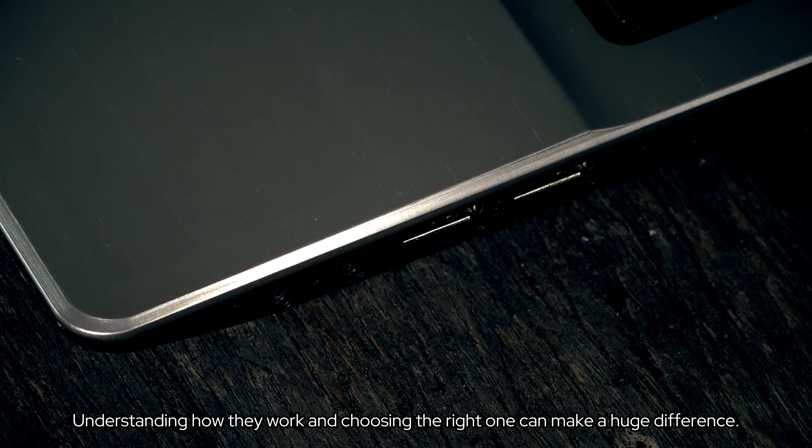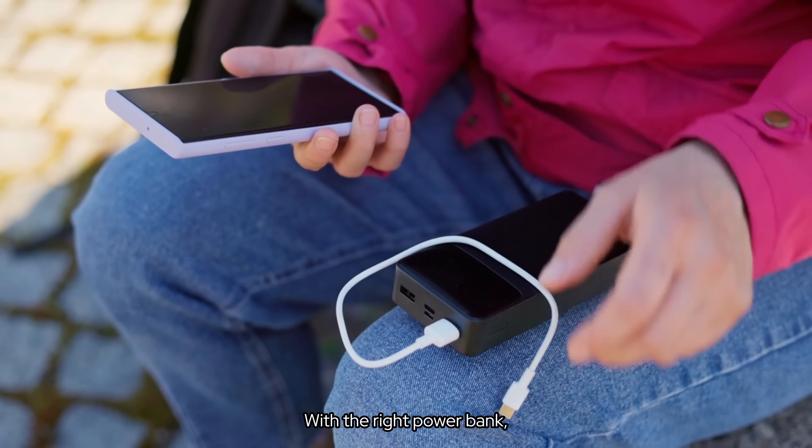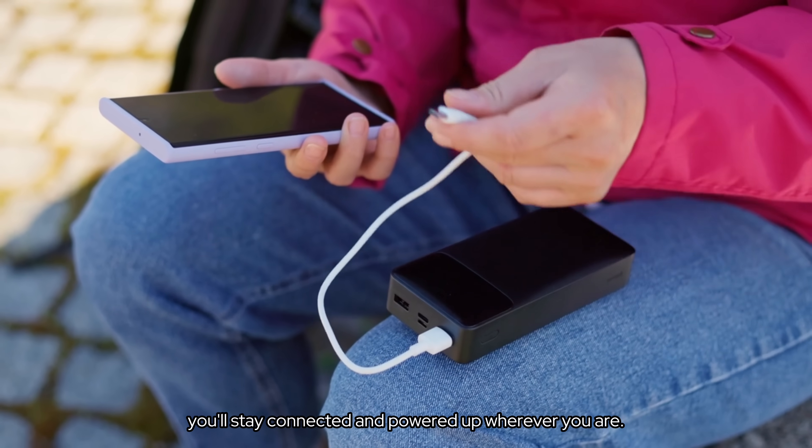Understanding how they work and choosing the right one can make a huge difference. With the right power bank, you'll stay connected and powered up wherever you are.